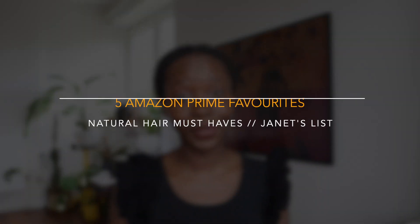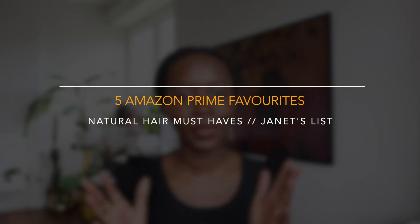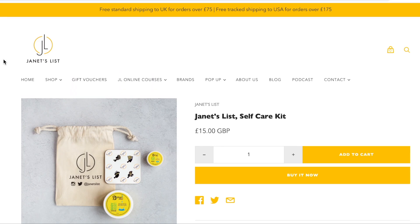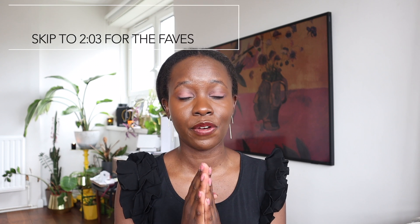Hi everyone, welcome to my channel. For the next couple of videos, I'm going to be talking about Amazon. If you know me, you know that I'm a champion of independent brands, especially brands by black women and women of color from the UK. The reality of being in lockdown is that many of us have not been able to access our hairdressers and we've had to resort to services like Amazon Prime because we've basically become DIY hairdressers. With that in mind, I thought I would talk about five amazing hair tools and equipment that I have found useful that I have purchased from Amazon.